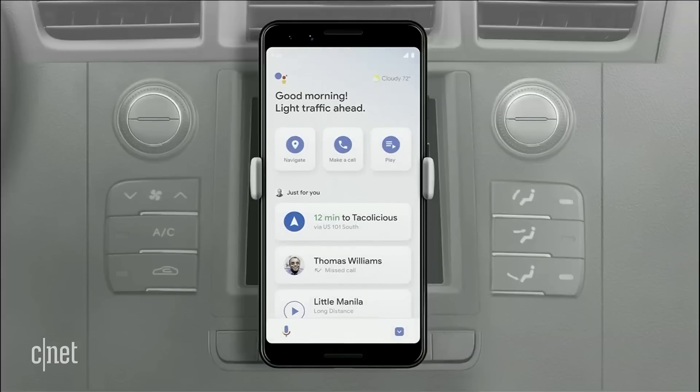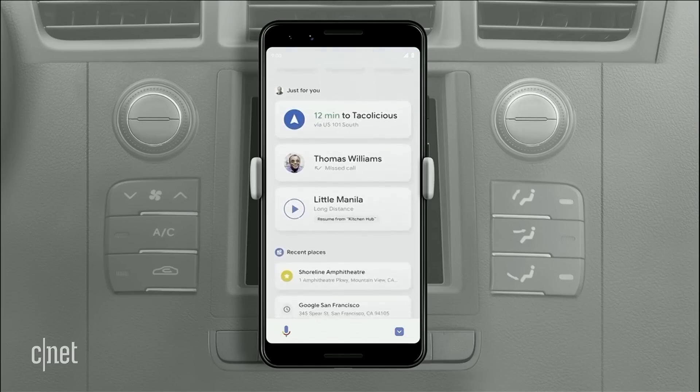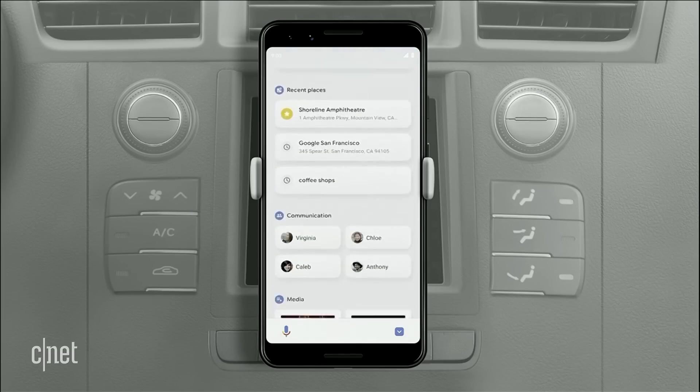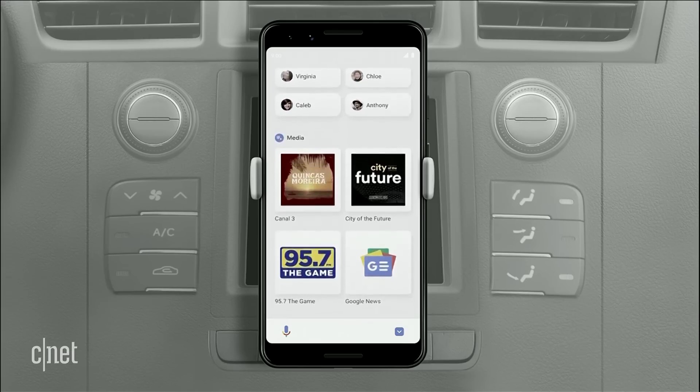I'd like to show you the future of how we're improving your mobile driving experience, introducing the assistant's new Driving Mode. Just put your phone in the car and say, "Hey Google, let's drive." Driving Mode has a thoughtfully designed dashboard that brings your most relevant activities front and center while you're driving, and includes suggestions personalized for you.